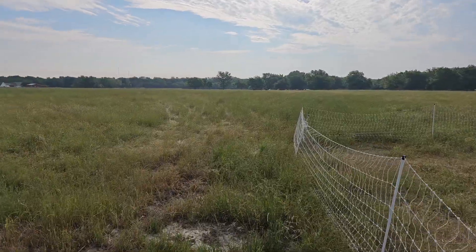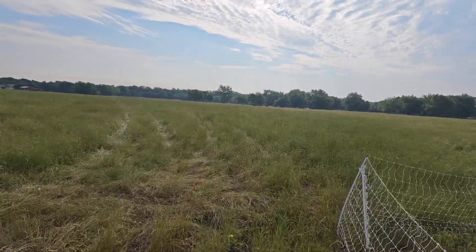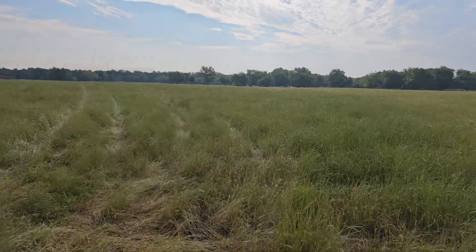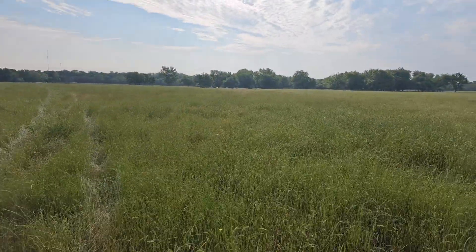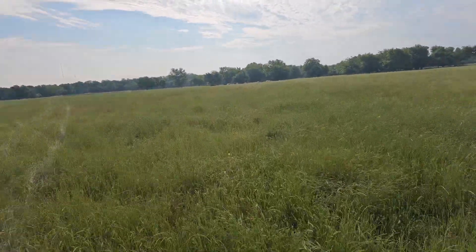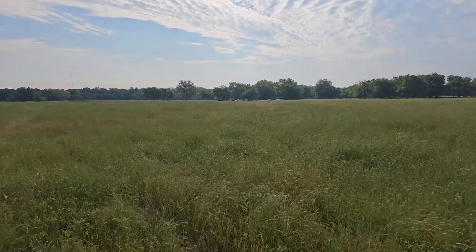This is the sixth section that I'm in right now. I'm going to walk back through the fifth and into the fourth section. This is probably the first or second cell — I moved the cows to the second cell this morning.